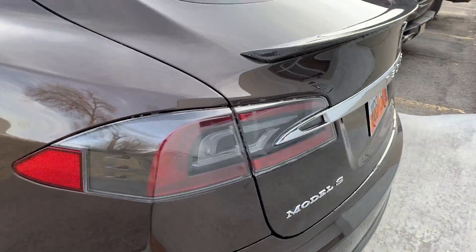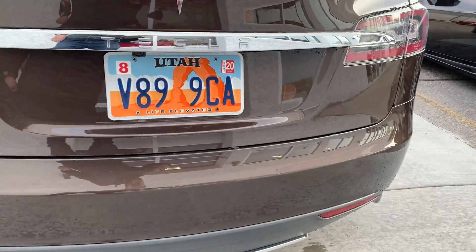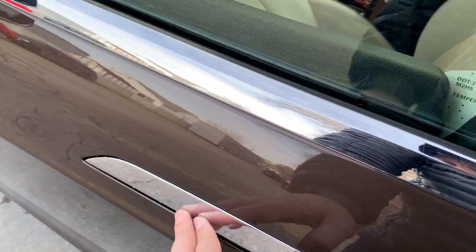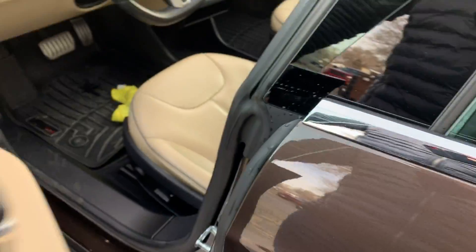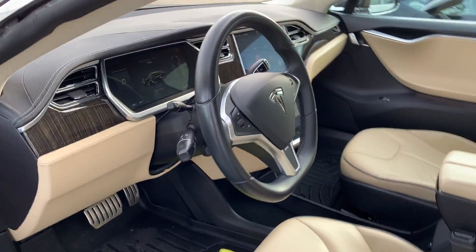Nothing major that's going to continue to crack or that impedes visibility. Let's look at the rear bumper — really, really clean back there. Let's take a look inside. Just a handsome, handsome color combination on this car.